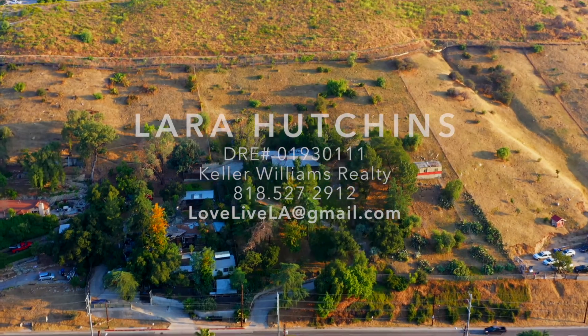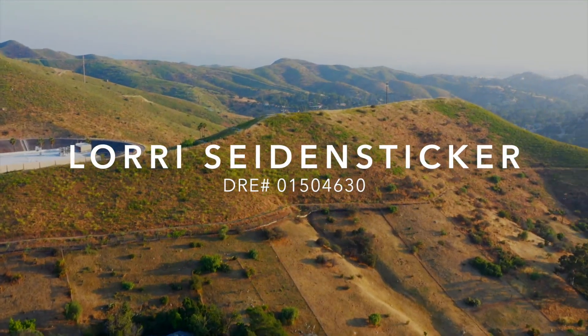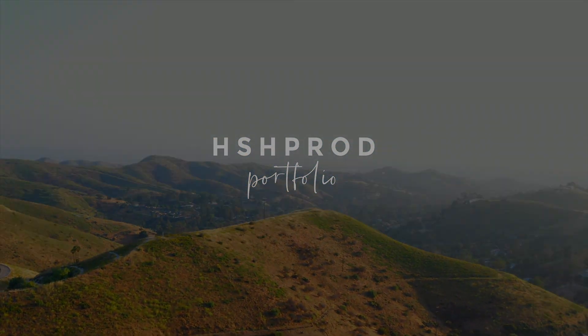Thanks for stopping by. You could be the owner of this wonderful oasis. For more information, go to lovelivela.com.